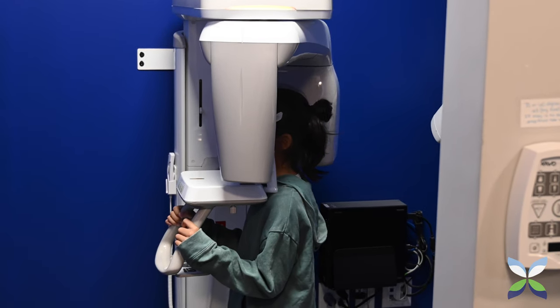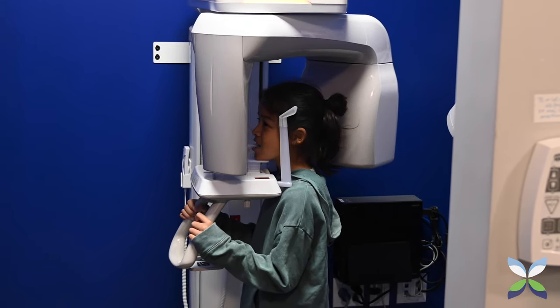Around age seven or eight, whenever their permanent front teeth come in, we take what we call the panoramic x-ray, and that takes a picture of their jaw, their baby teeth, adult teeth — everything all in one picture. This one is more so for growth and development: are they missing any teeth, how are the permanent teeth looking, the angle of things coming in, do they need an early ortho consult or are we okay to wait?